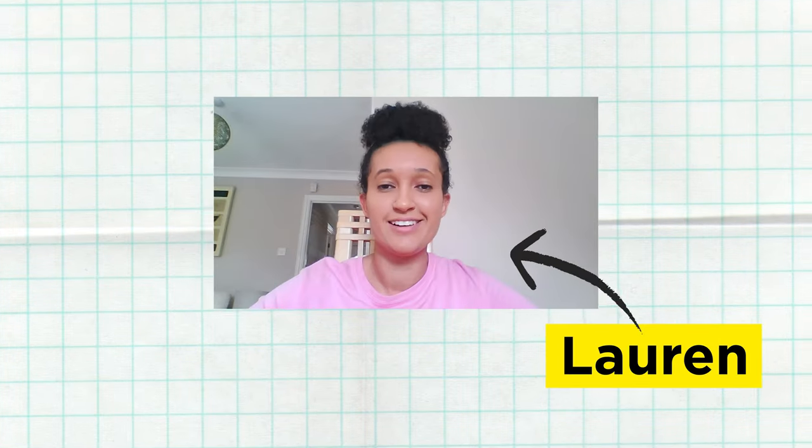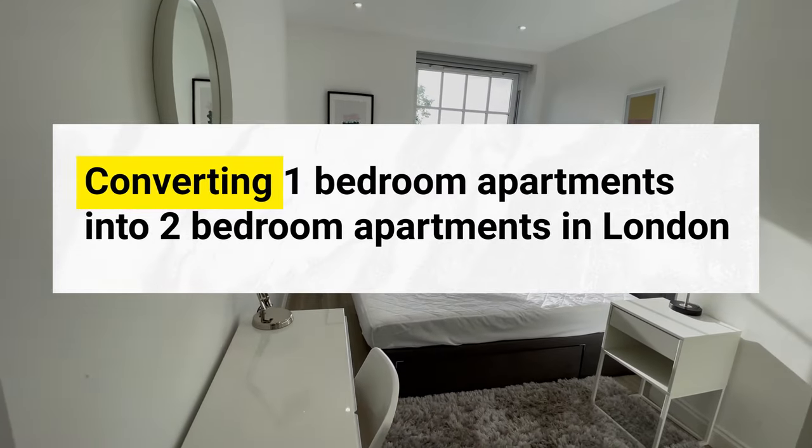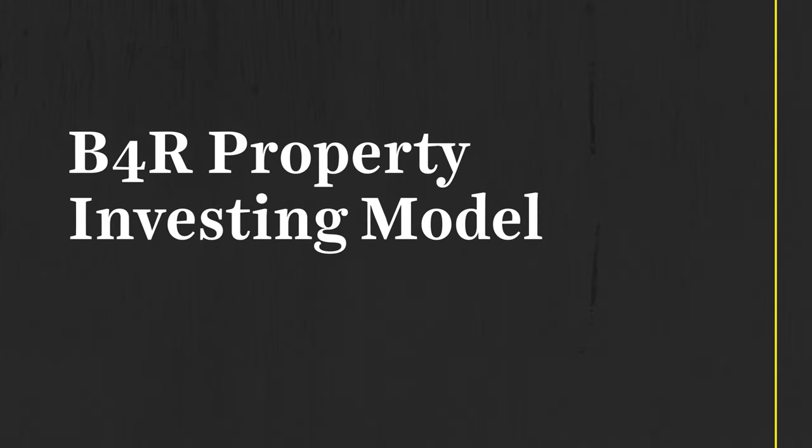You asked, I answered. Lauren contacted me after coming across my YouTube channel where I talk about converting one-bedroom apartments into two-bedroom apartments in London using my B4R property investing model.